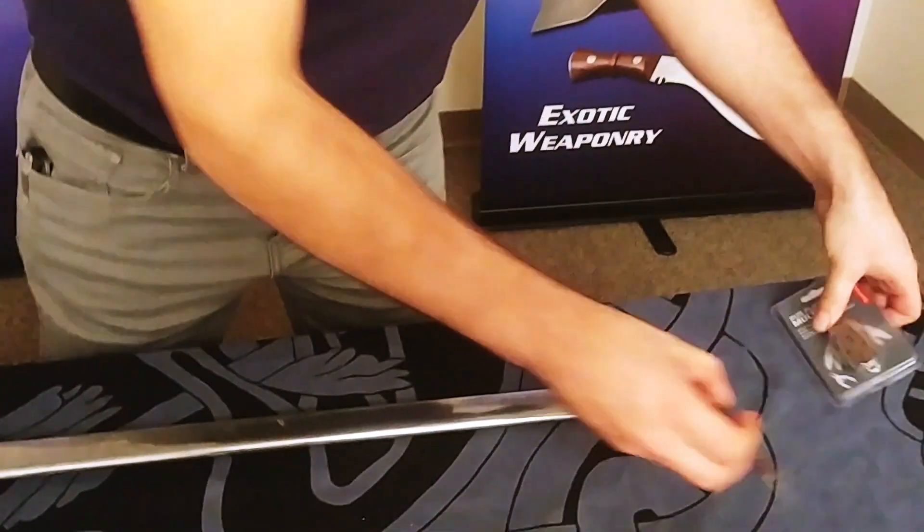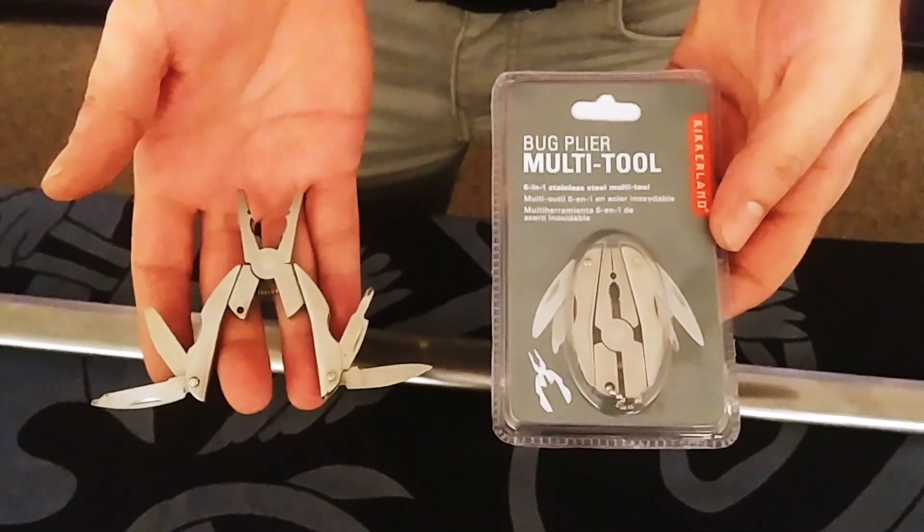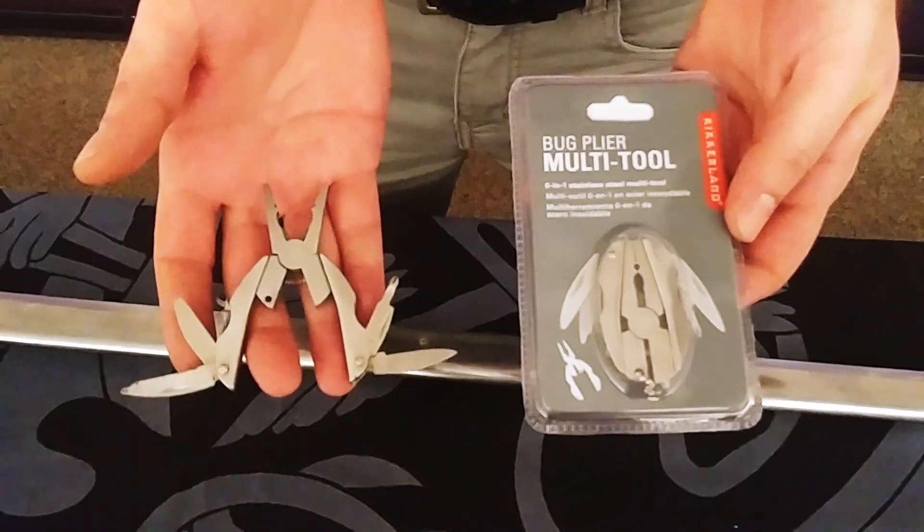We have deals like the Kikkerland Bug Plier Multi-Tool. This has got six tools on it, looks a little bit like a bug, it'll fit in your pocket, on a keychain, or in your vehicle, and only costs $6.95. That's a great gift idea right there.